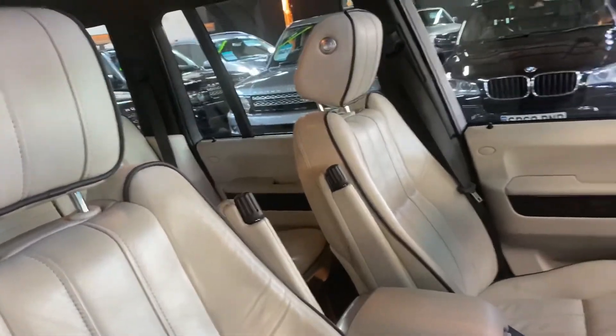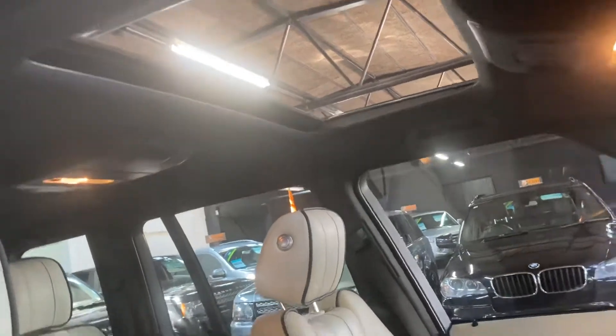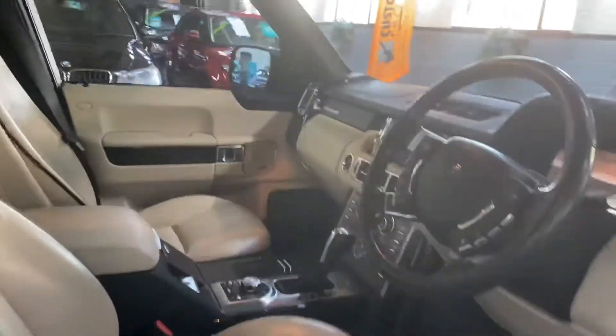Again, no rips or tears or marks or anything to speak of in here. There's an electric sunroof also, and next to the sunroof button there's a little switch to override the side steps — so if you wish, you can pop them out without opening the door.